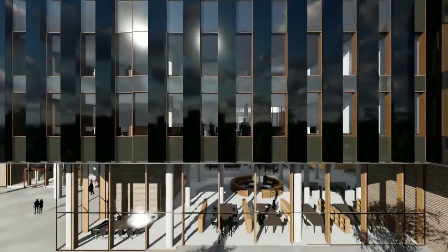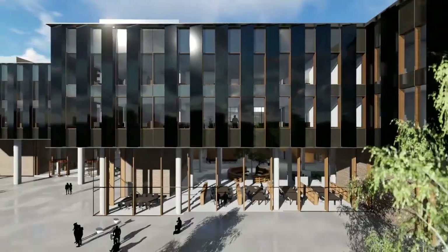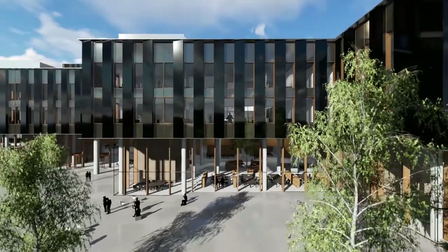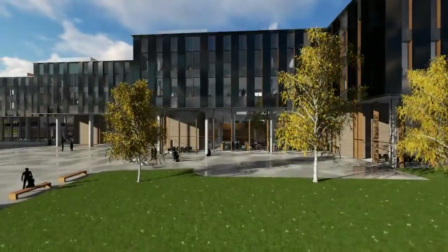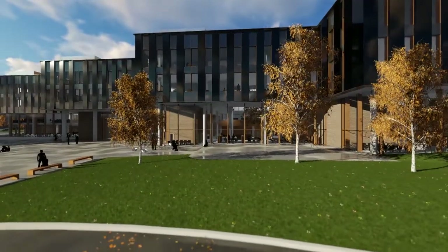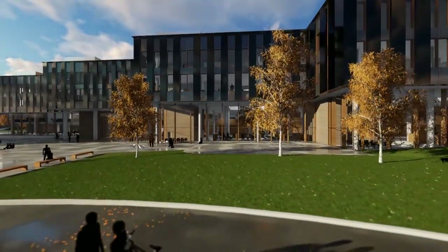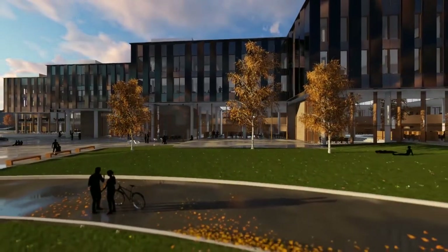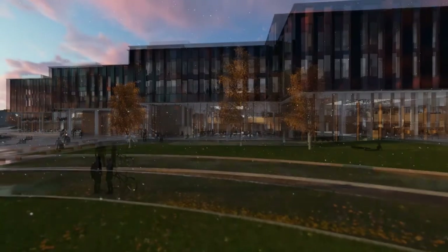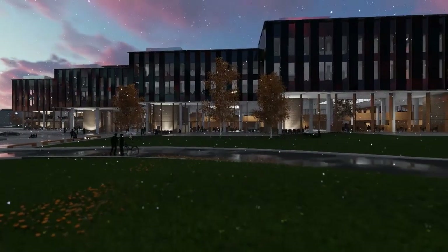The construction project uses the BREEAM NOR environmental certification tool, which will ensure the building is built to a high environmental standard. Special focus has been placed on developing a concept of environmentally friendly energy supplies, with solar cells and energy wells being the most important measures.